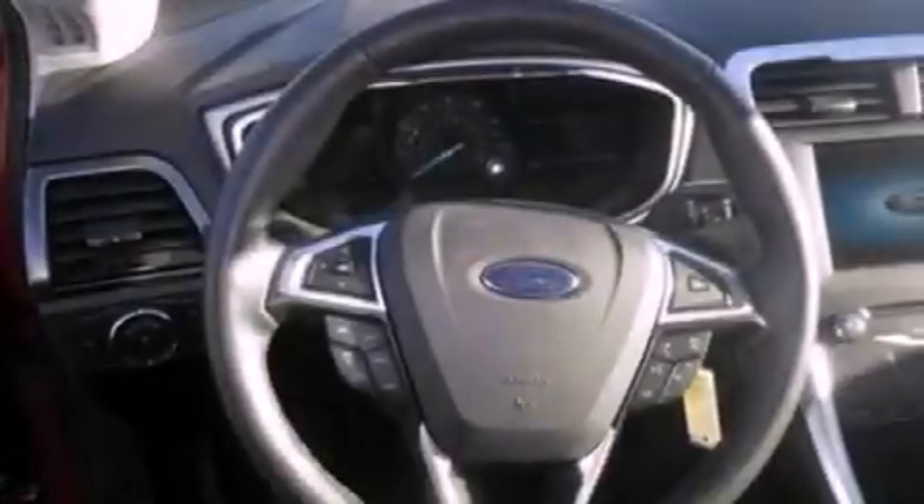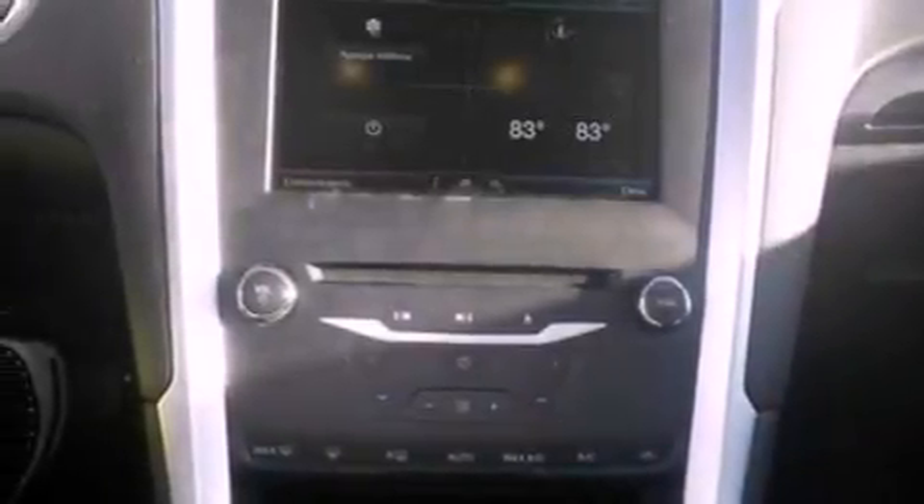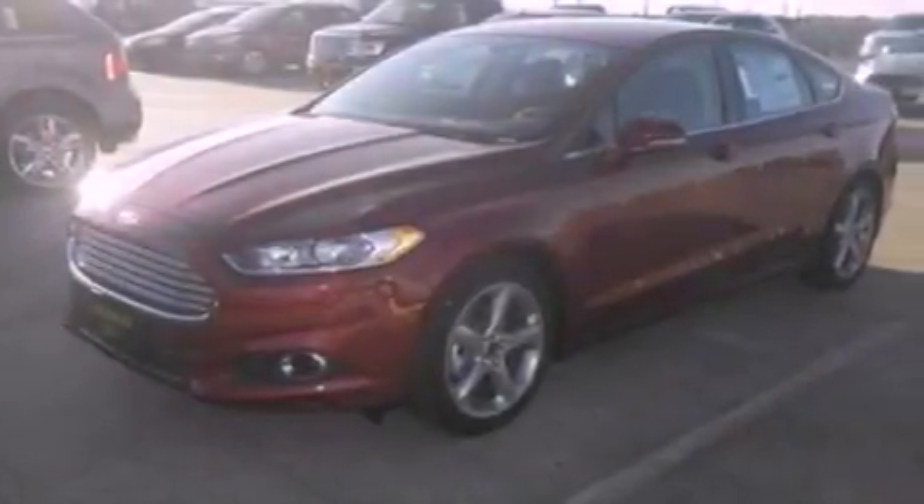The following features are also included: cruise control, heated side view mirrors, a rear window defroster, a six speaker audio system, a security system, privacy glass, dusk sensing headlights, an anti-lock braking system, front and rear reading lights, and air conditioning.